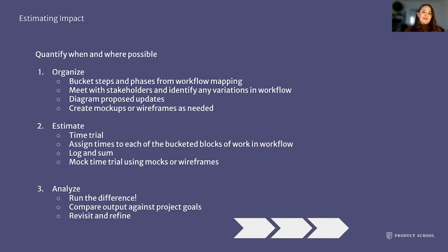Meet with your stakeholders and identify any variations in workflows. If you have a large user base, you may have a group doing it one way, a group doing it a second way, and another group doing it a third way. Understanding where and how those differences exist can really inform the work you're going to do. Diagram or prototype your proposed updates and concepts — create mock-ups and wireframes as needed. Depending on your project and the nature of your industry, that may not always be appropriate, but where you can, creating a feeling of a dress rehearsal will allow you to more accurately estimate time savings.